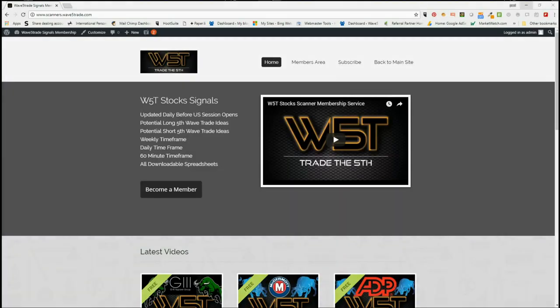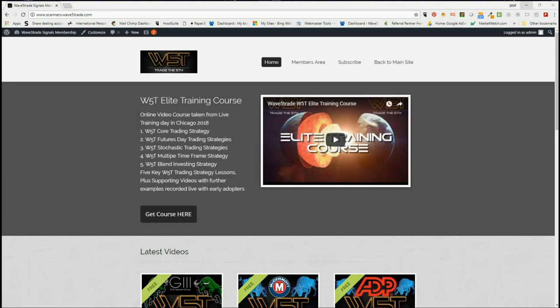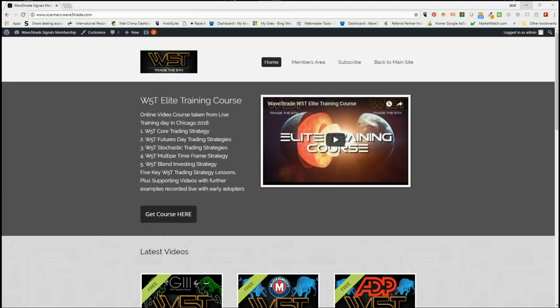Hi, this is Paul from wave5trade.com and today is Friday the 13th of July. This is my daily stocks video. I want to do something different today — usually I give a signal every day, but I want to go back over a few of the weekly timeframe signals and just give you an update on where they are and what we're doing with them.